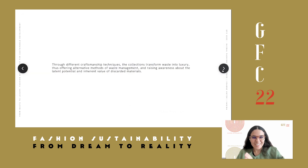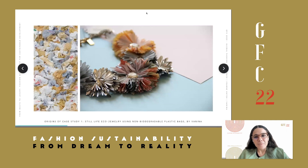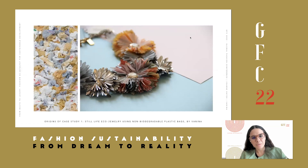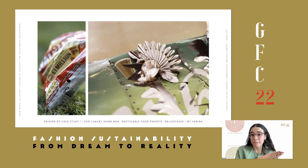Without further ado, I'll take you through each collection. The first, Delicatesse, transforms non-recyclable food packets. It was inspired by an exploration using non-biodegradable plastic bags transformed into luxury — a collaboration with Swarovski. Through this process, we came across food packets made of plastic, like chips bags and chocolate packets. It turns out they're not recyclable because of the mix of two different materials: plastic and aluminum inside. Since it's so costly to separate, they end up going to a landfill.